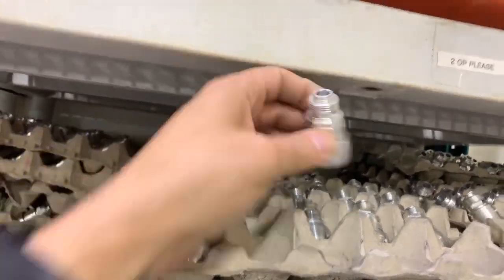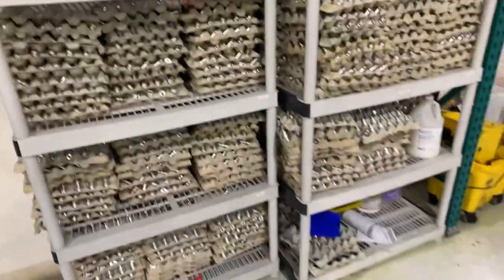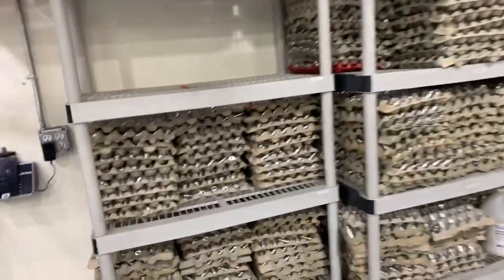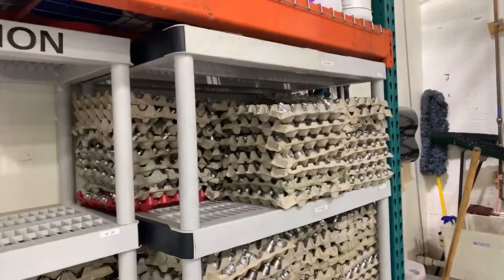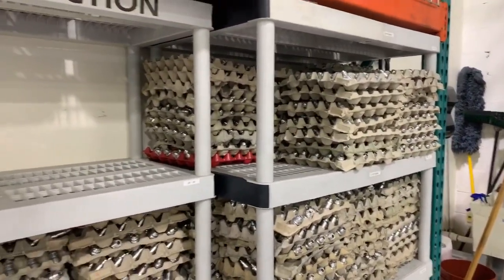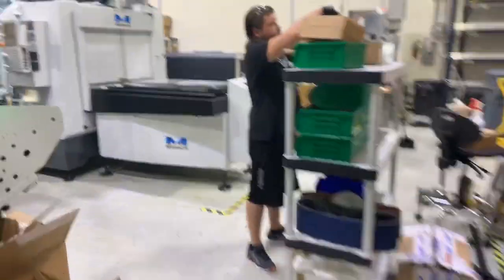Once the machine is done, everything comes out here. This is just the raw part — the real part that comes out of the machine, waiting for quality control. This is daily production — so far today, this is what we have done. We use egg crates because they keep the parts away from chipping and banging against each other. Once a part passes quality control inside, it goes to buffing — and I'm going to show you guys buffing right now.